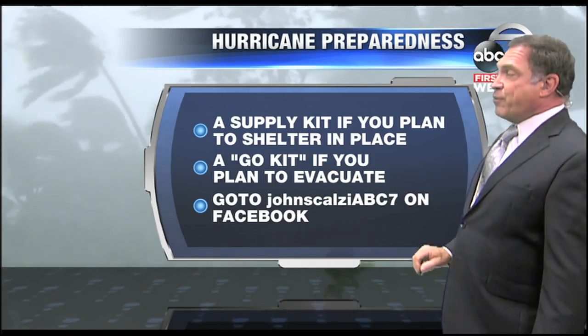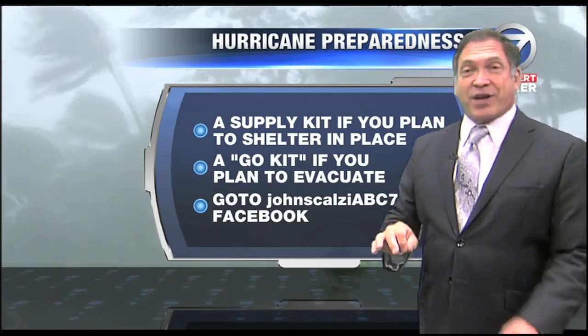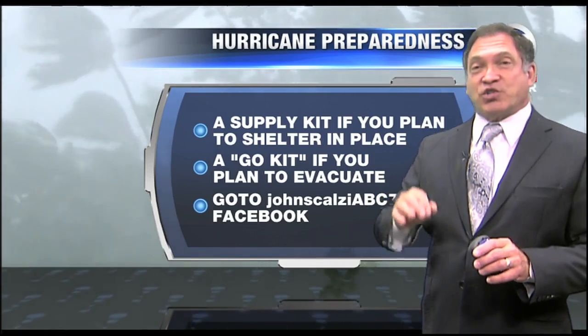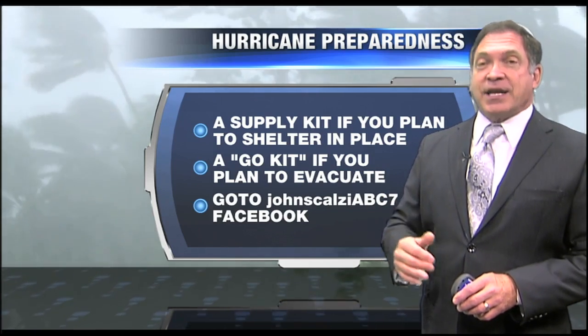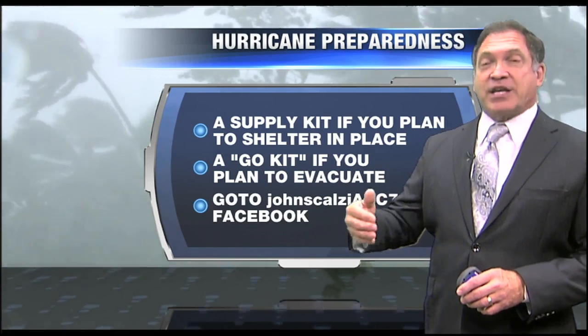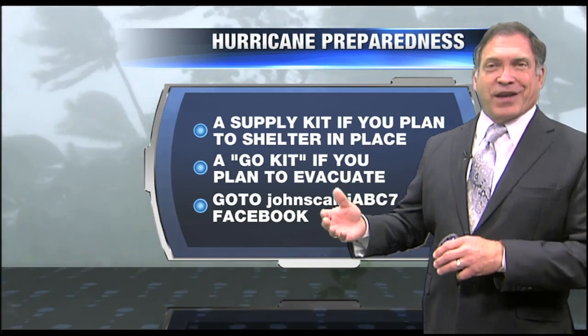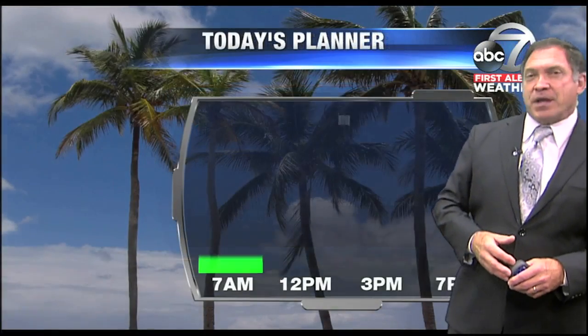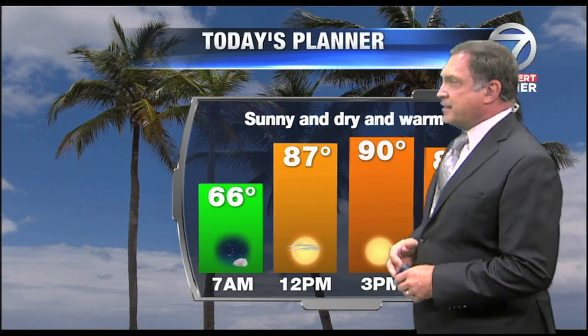If you need any information on putting your kit together, I suggest go to John Scalzi ABC 7 on Facebook. I've got some links there that will take you step by step through putting together your supply kit, what you need in it, how long that supply kit should last you, and what the shelf life is of a kit. Basically, you have to do one every year.